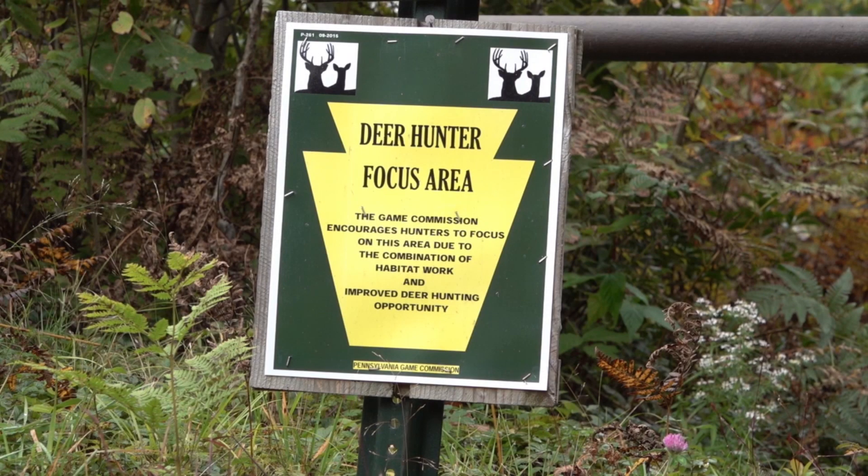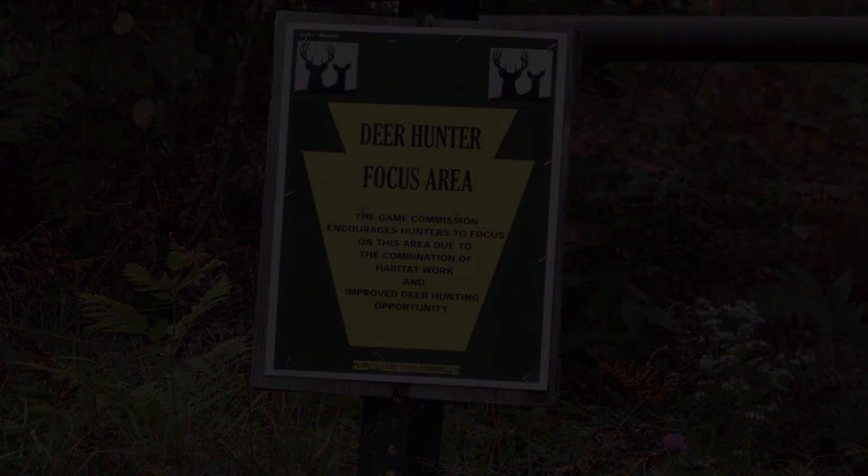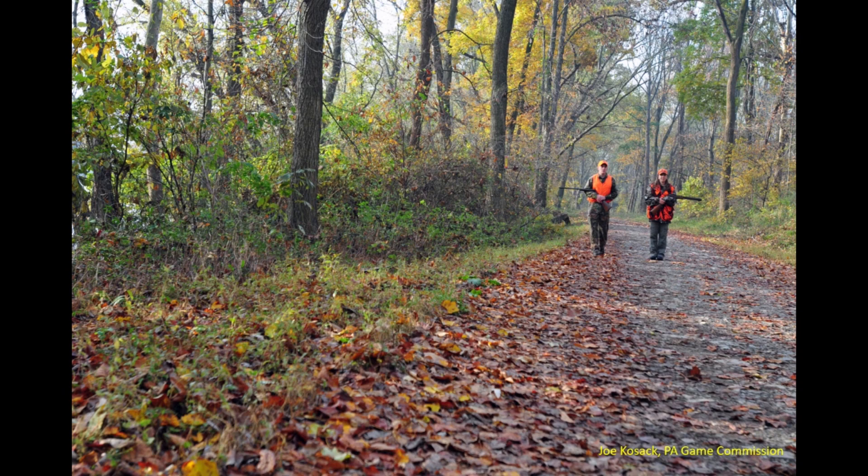The goal of the Deer Hunter Focus Area Program is to get hunters the information and access they need that might help them fill a tag in one of these areas this fall. Look for this sign on Gamelands gates and check our website for Deer Hunter Focus Areas near you to find out what seasonal roads might be open to help you access what might become your new favorite hunting spot. Thanks for taking the time to learn about the Pennsylvania Game Commission's Deer Hunter Focus Area Program.